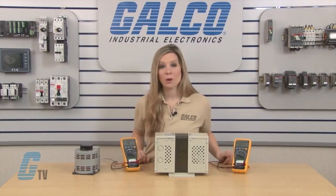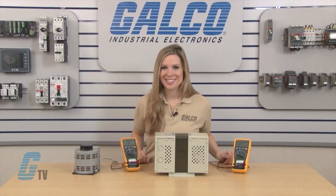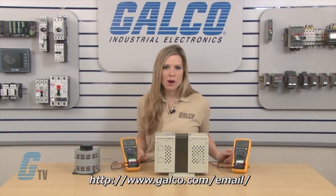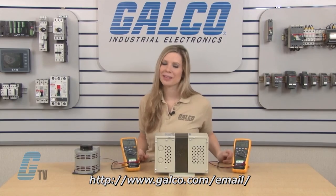Constant voltage transformers, along with thousands of other products and services, are available at galco.com. Also, don't forget to subscribe to our newsletter by following the link below.